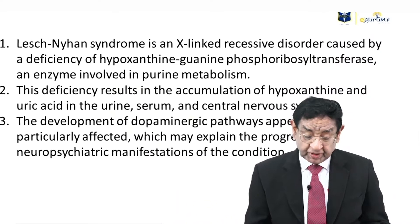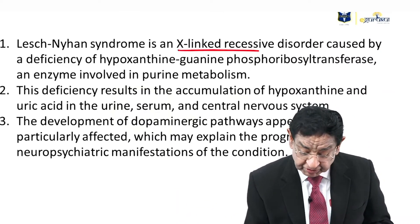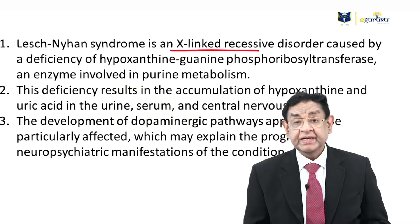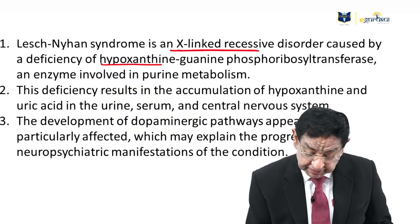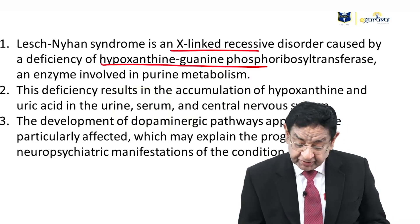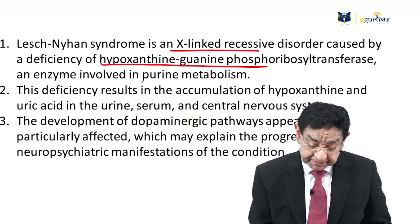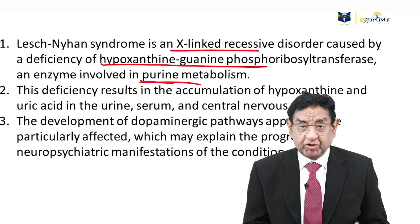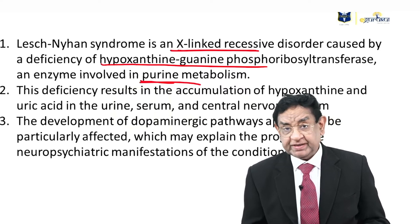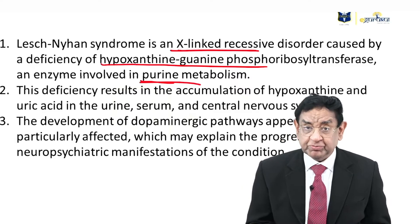Why this answer? It is an X-linked recessive disorder, caused by deficiency of the enzyme hypoxanthine-guanine phosphoribosyltransferase (HGPRT). This enzyme is involved in purine metabolism, so there is a defect in purine metabolism to be more precise.